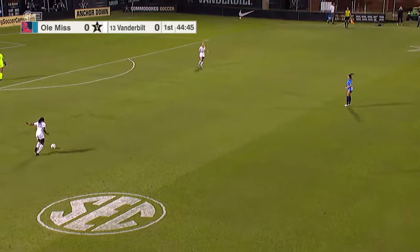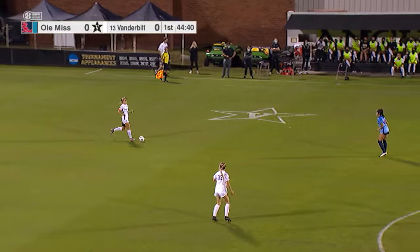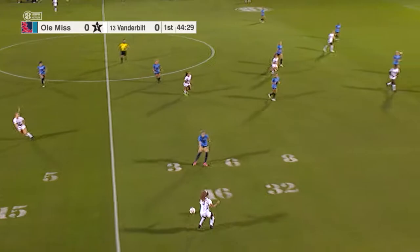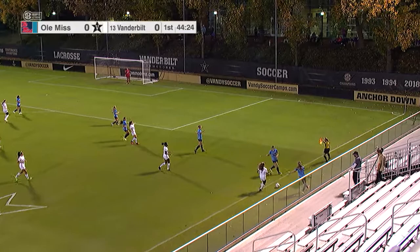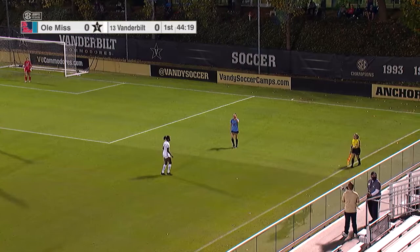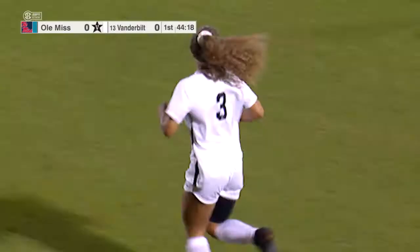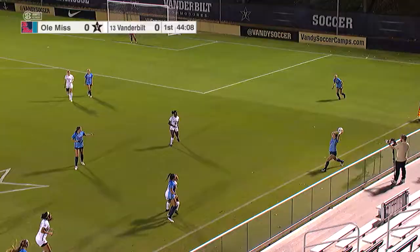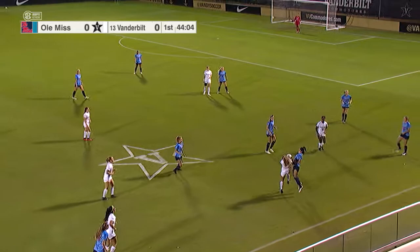Both teams feel really good about where they are right now. Ole Miss coming in from that win last week, riding that momentum, and Vanderbilt riding the three-game win streak, getting players back to health and consistency in the lineup. It will be an Ole Miss throw off the foot of Mattia Harriot, the right back for Vandy. Ole Miss scored four goals in their first six games this year and then doubled it with four last time out in a 4-3 last-second win at home over Georgia.